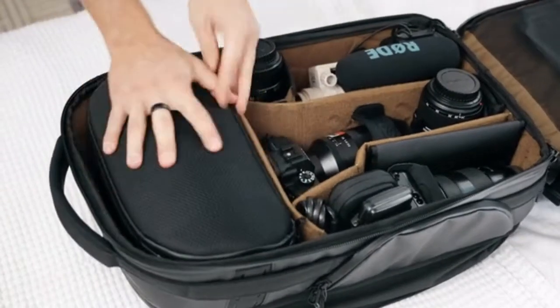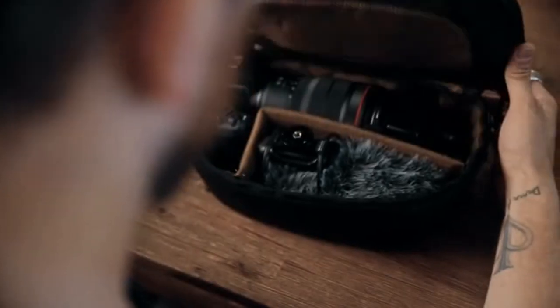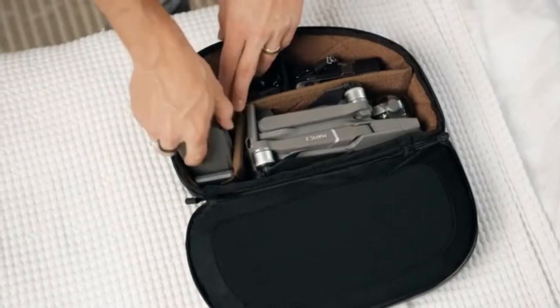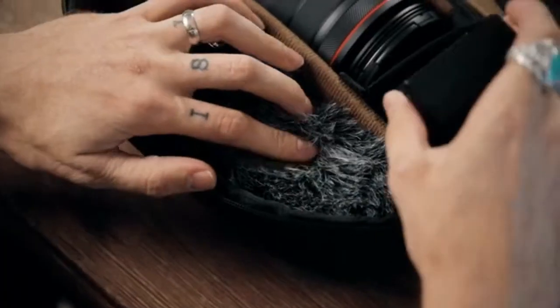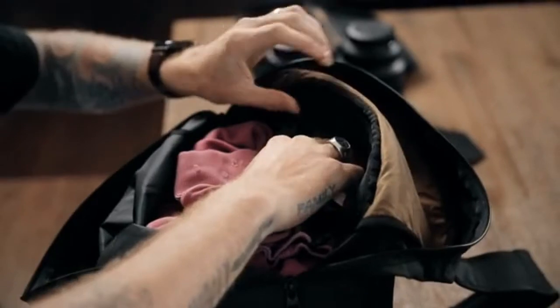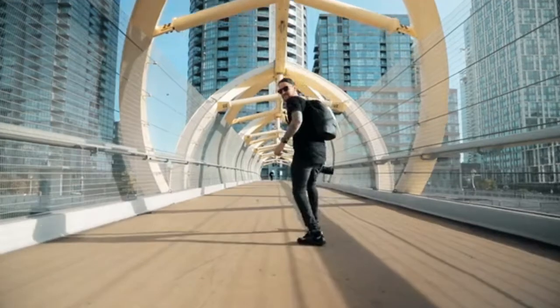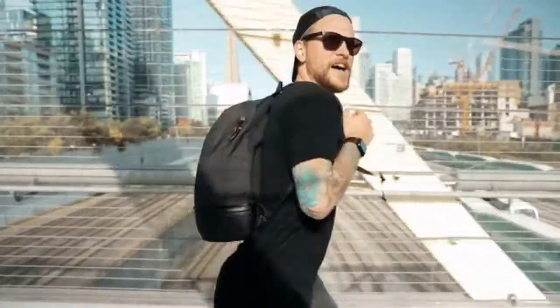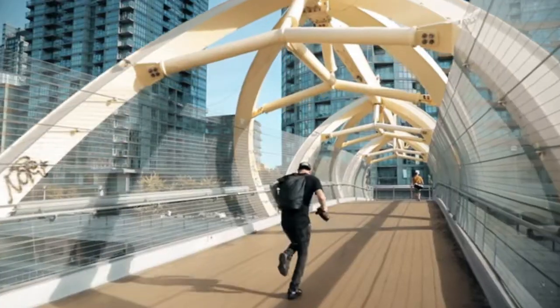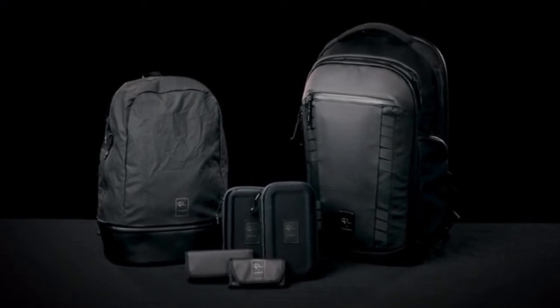This is a standalone product that also works seamlessly with the camera pack and fits perfectly in the main body. Its initial purpose is to be a padded camera cube — because of this, you get 360-degree protection and full customization inside, one internal pocket, and just the right amount of packing space for your daily adventures. When you get to your destination, you can leave the full camera pack behind and travel light.